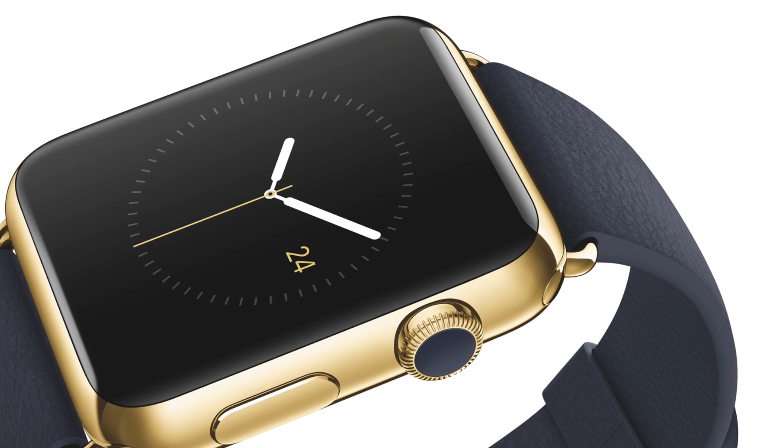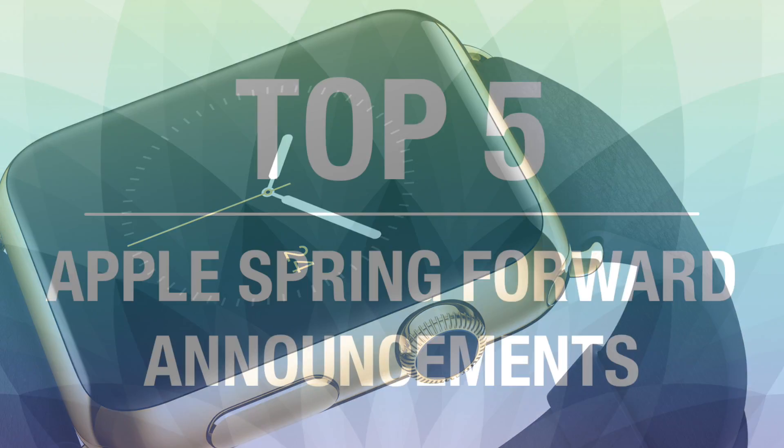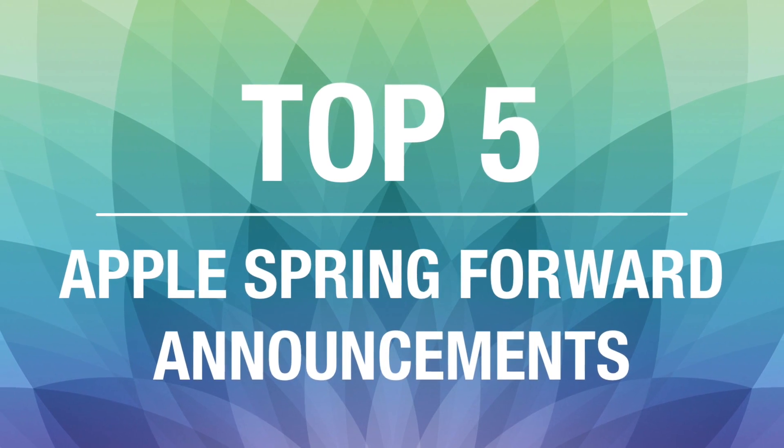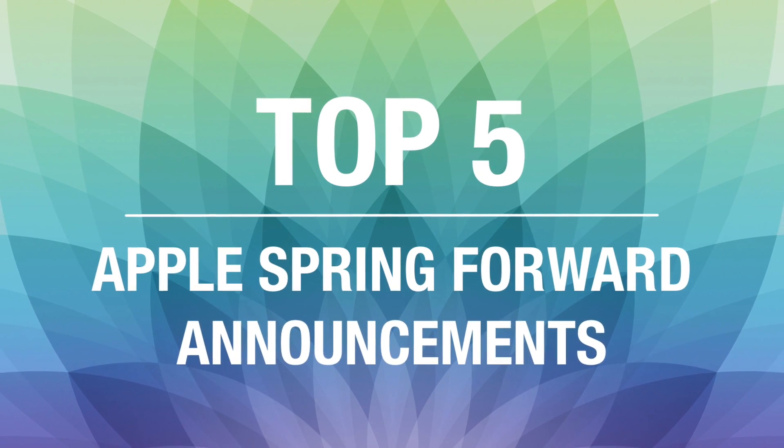If you enjoyed watching this video, feel free to leave a like down below, and subscribe for more content related to the Apple Watch and all things Apple. This has been Sam with iUpdateOS, and I'll talk to you guys in the next video.